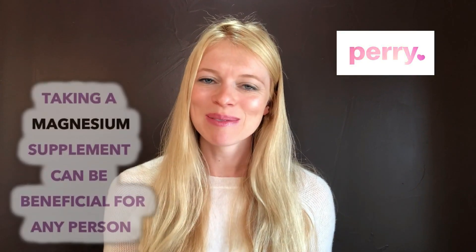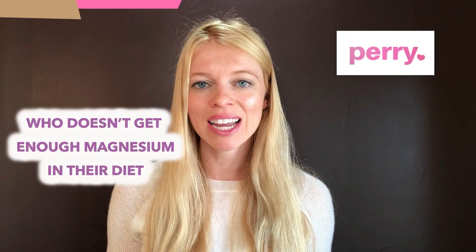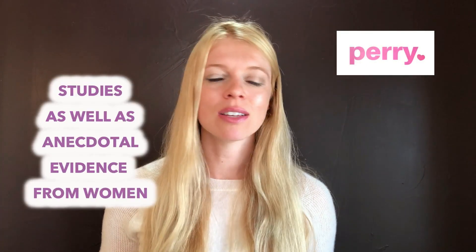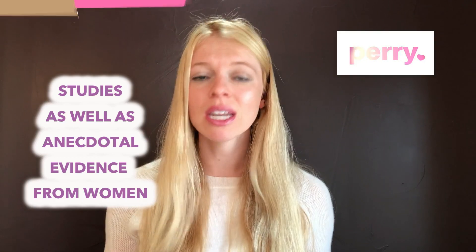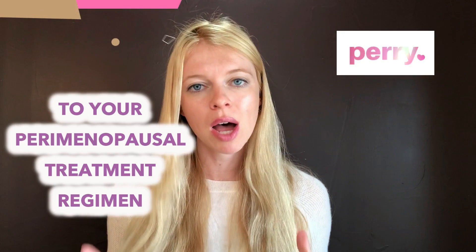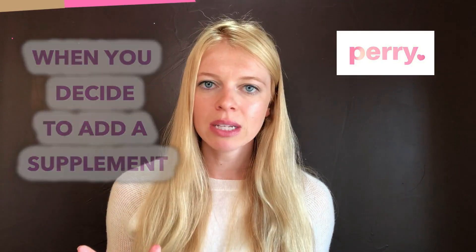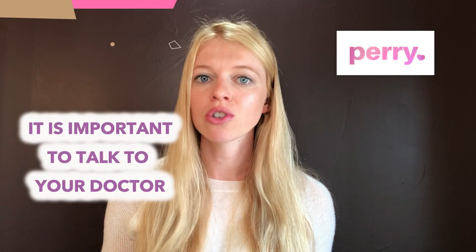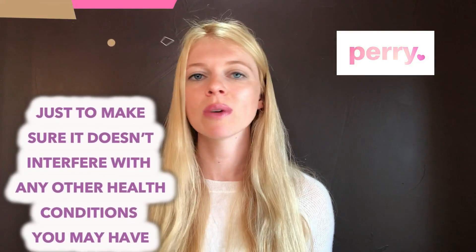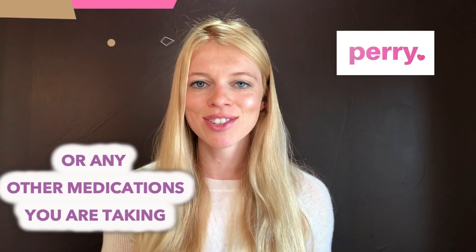Taking a magnesium supplement can be super beneficial for any person who doesn't get enough magnesium in their diet. Studies, as well as anecdotal evidence from women, have shown that magnesium can be a wonderful addition to your perimenopausal treatment regimen. As with anything, when you decide to add a supplement, it's important to talk to your doctor to make sure it doesn't interfere with any health conditions or medications you're taking.